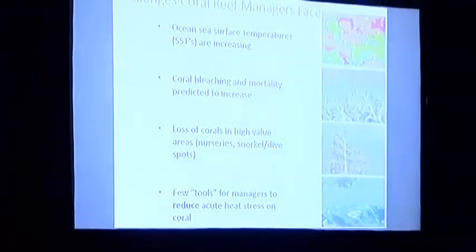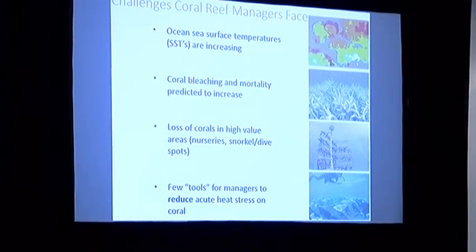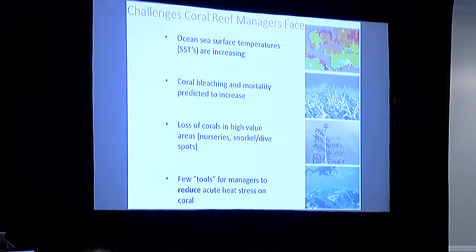Thermal-related bleaching poses one of the most serious threats to tropical coral reefs around the world. Here in the Caribbean, coral reefs suffered major losses due to high ocean temperatures in 1998, 2005, and 2010. Sea surface temperatures are predicted to increase to levels beyond the thermal tolerance of corals, and future bleaching events and associated mortality will increase, posing a serious concern for managers, especially on high-risk or high-value reefs such as nurseries and dive sites.